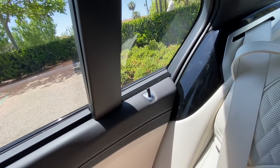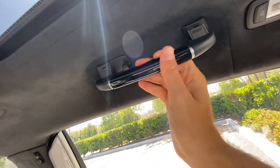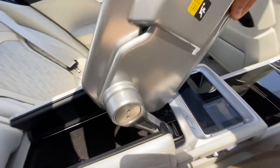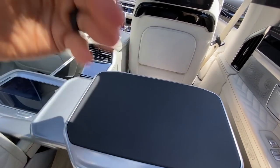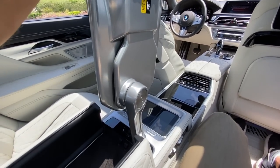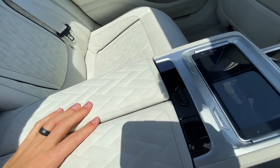Piano black trim even here just over my shoulder, Alcantara headliner looks and feels very nice. Two different light intensities up here. From the center console you can pull out a tray — this is all covered in leather and serves as a work surface. Very nice if you need to get some work done before a meeting — just throw your laptop down. Slide that back in and it stows neatly.